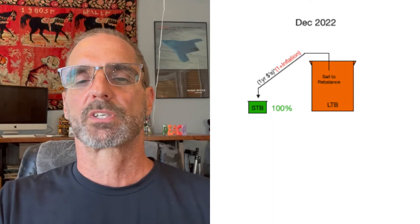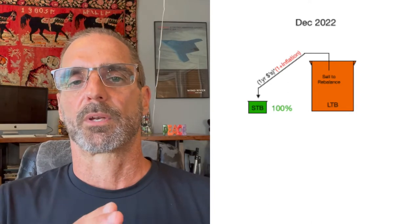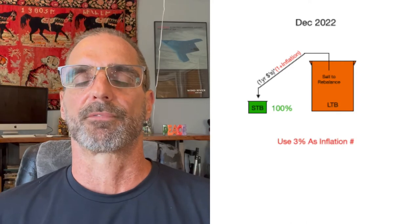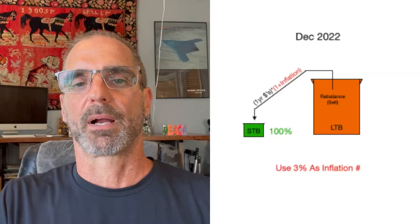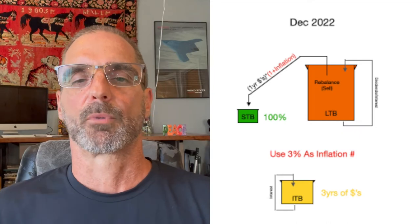Since the market did well and I'm at 96% or more, I'm going to take my annual spend and multiply it by an inflation factor — giving me more purchasing power next year. In this case, using 3% inflation, instead of filling the STB back up with $60k, I'll fill it with $60k times 1.03, or $61,800. This allows for at least a 3% inflation adjustment to my spend, which aligns with what Bill Bengen described in the 4% rule. Positive market means I can spend a little more next year, with my long-term bucket still reinvesting dividends and three years of cash still in my intermediate bucket.